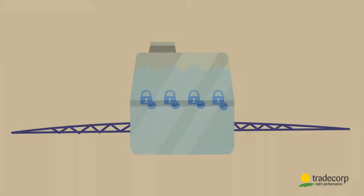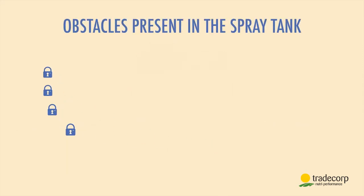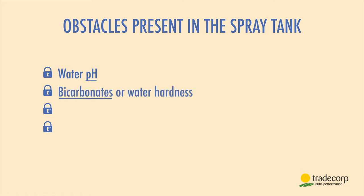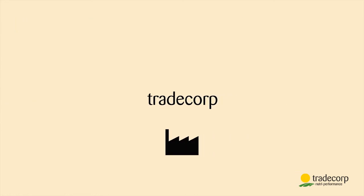These obstacles are not only in the soil — they can easily happen in the spray tank too. Here the obstacles are water pH, bicarbonates or water hardness, phosphates and calcium present in the water or in fertilizers, and some plant protection products.